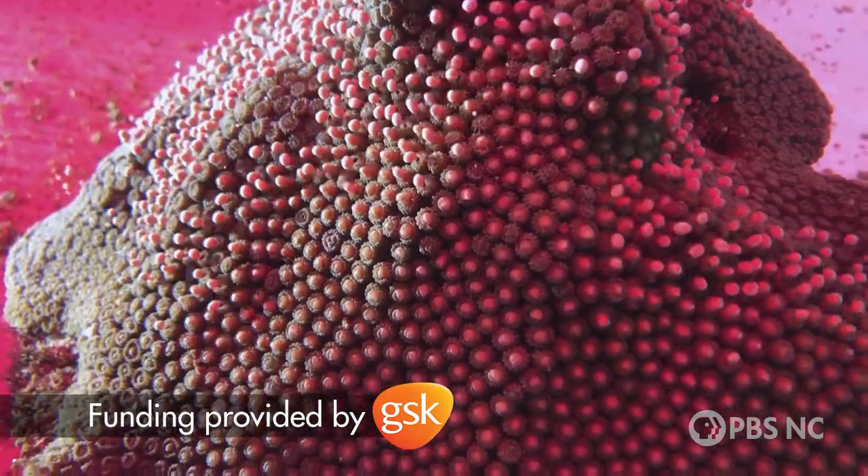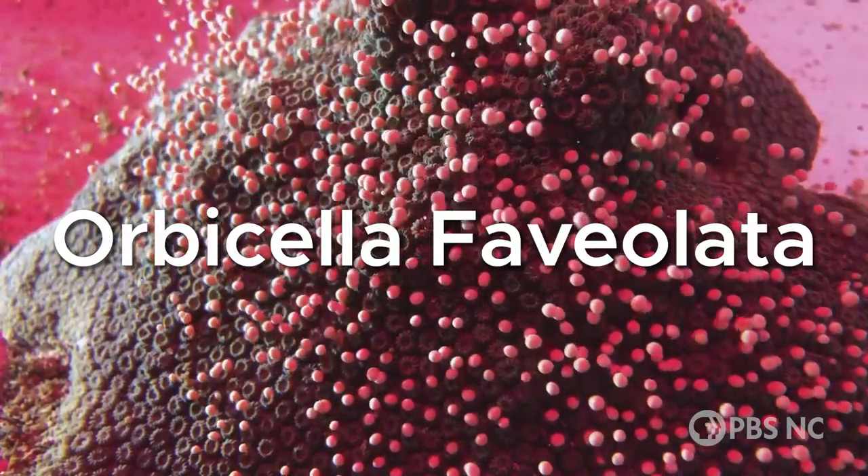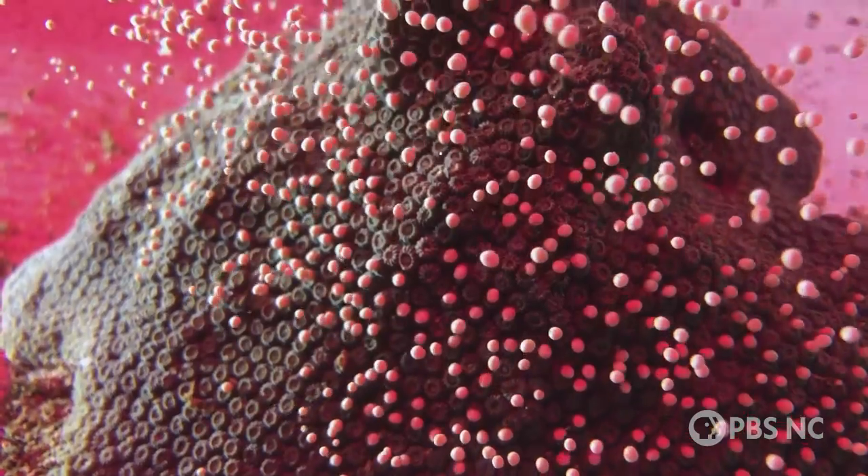You're watching History in the Making. This species of coral is called Orbicella favolata, or mountainous star coral, and it had never spawned in a lab before this moment.